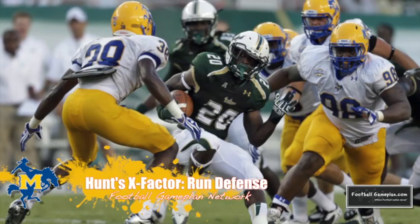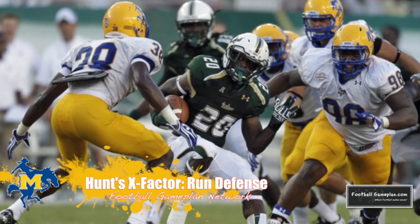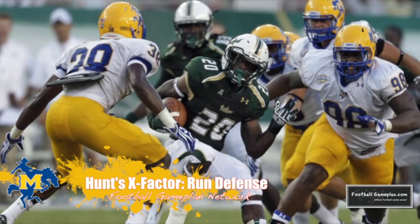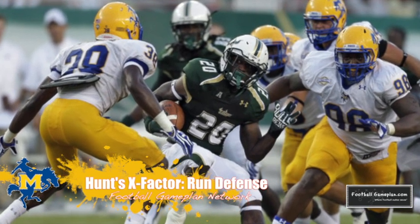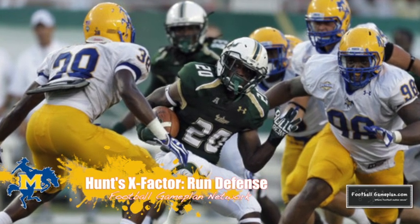The X Factor for the Cowboys will be their run defense. They will be tested on the interior — they give up a lot of weight on the inside and Northern Iowa does a great job running the football. They want to operate off play action, so you will see a heavy dose of David Johnson in this ball game. The run defense definitely has to be in effect.